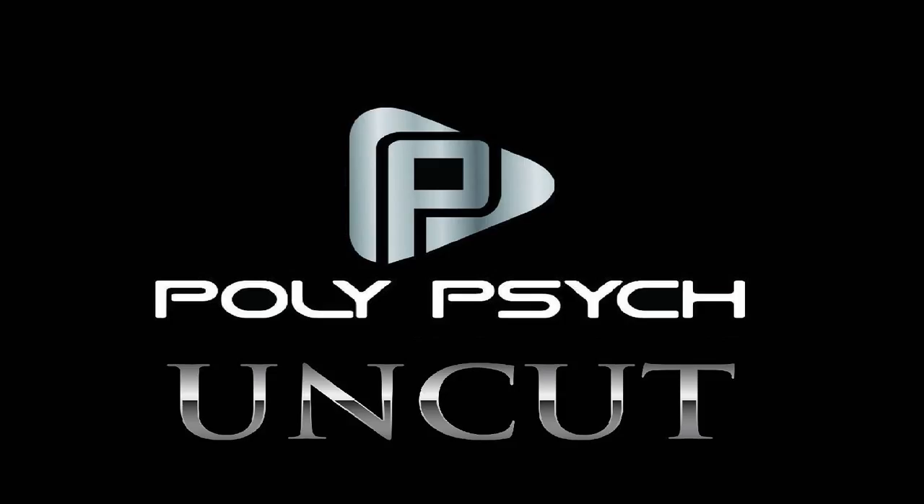Welcome to the Polypsych Podcast. This is your host Anthony Lindsey and Stephanie Moreno. We're here with Caroline Black, whose dissertation was on surgical applications for robotics.